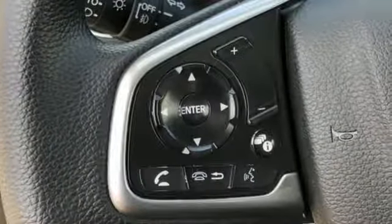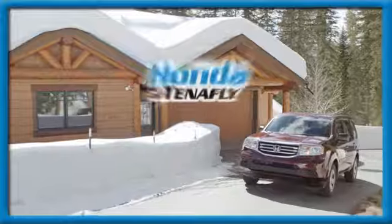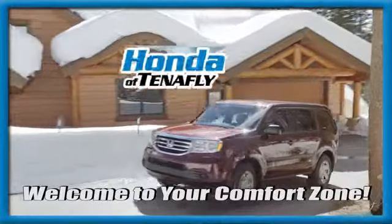Every Honda is designed with a driver in mind. See what it can do for you when you take it for a test drive. Welcome to your comfort zone.